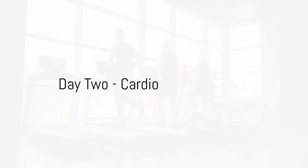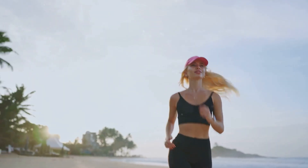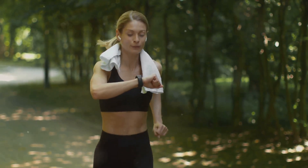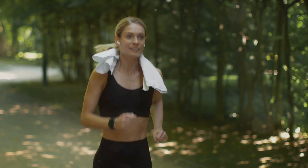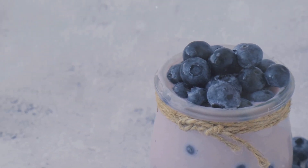Day 2, it's time to move. Incorporate 30 minutes of cardio into your day — walking, jogging, cycling, choose your pick. Cardio not only burns calories but also improves heart health. Don't forget to hydrate and refuel with a protein-packed snack afterwards.